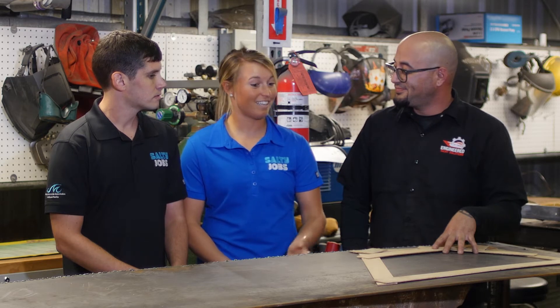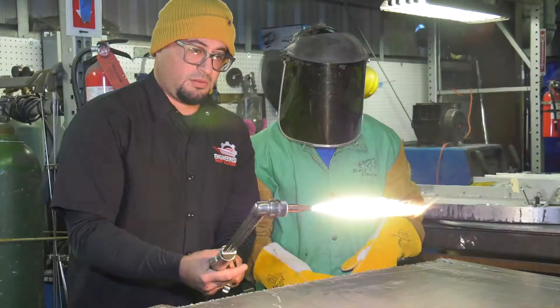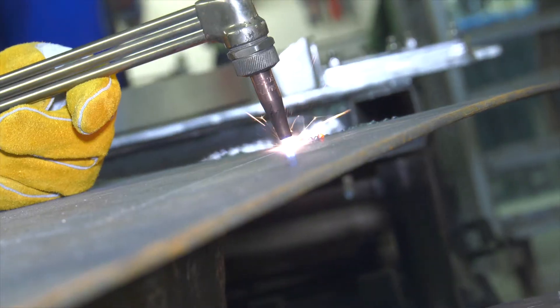I love your enthusiasm and passion for this, and I can't wait to get my hands on some of these tools myself. So show me what's going to be done. Once Erica finishes cutting the hull plate insert, we'll take it over to the boat to weld it in place.